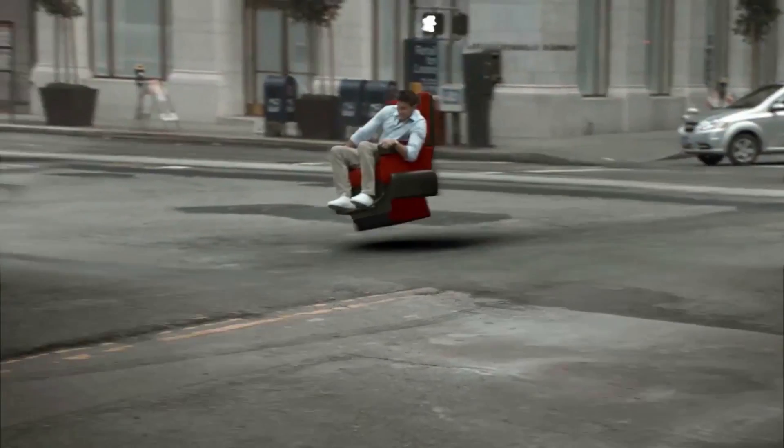This poor guy just wants to see the movie. And then we also have a fog machine, so that's great for explosions, obviously, debris and all that.